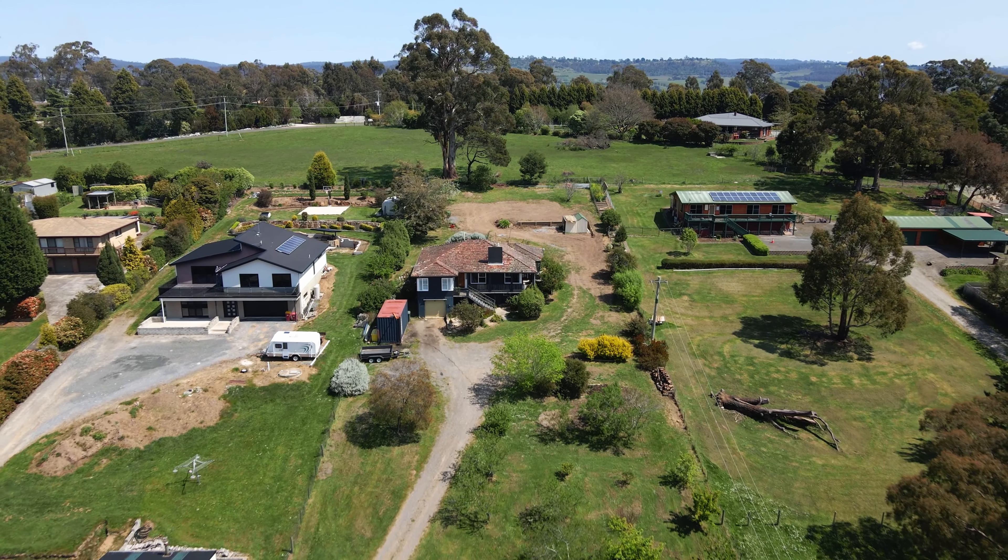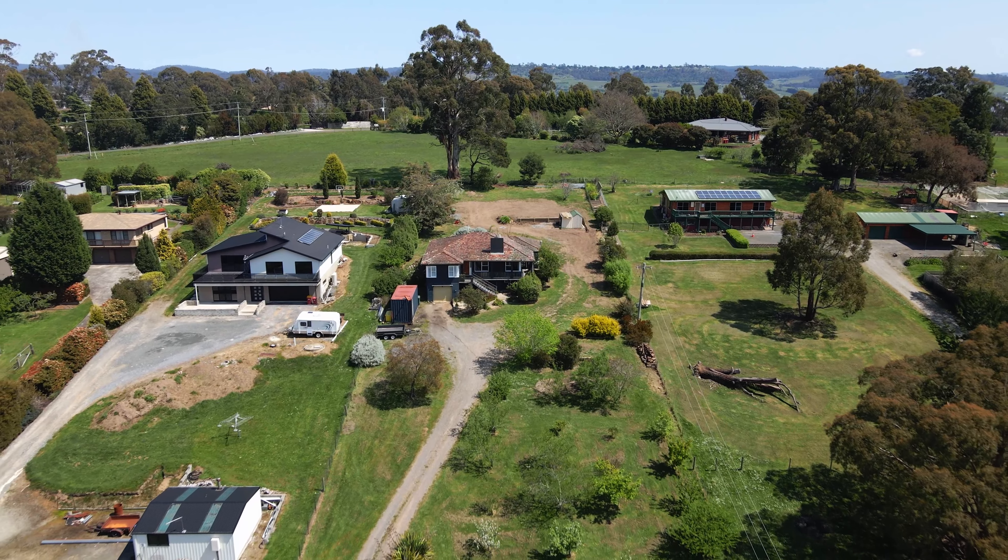If you want to know more about 73 Dillston Road, contact myself, Justin Goble at LJ Hooker.